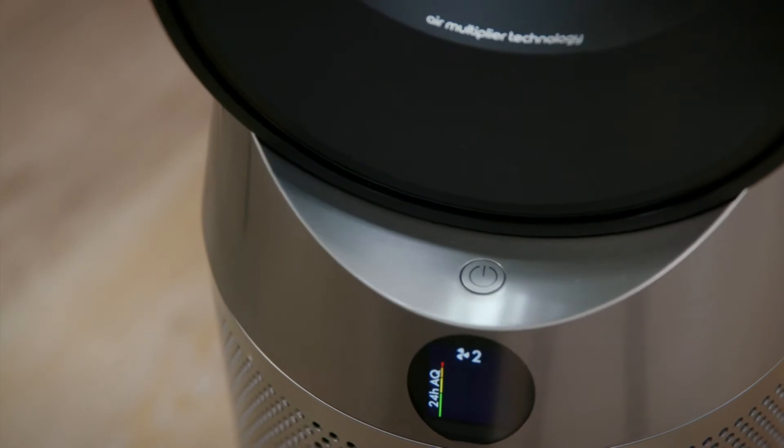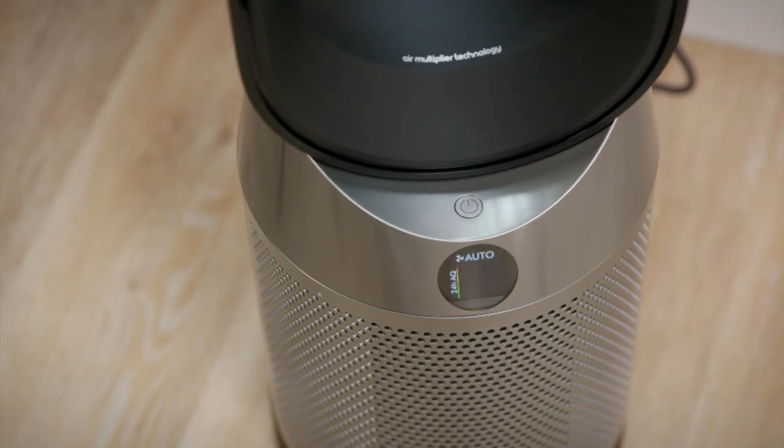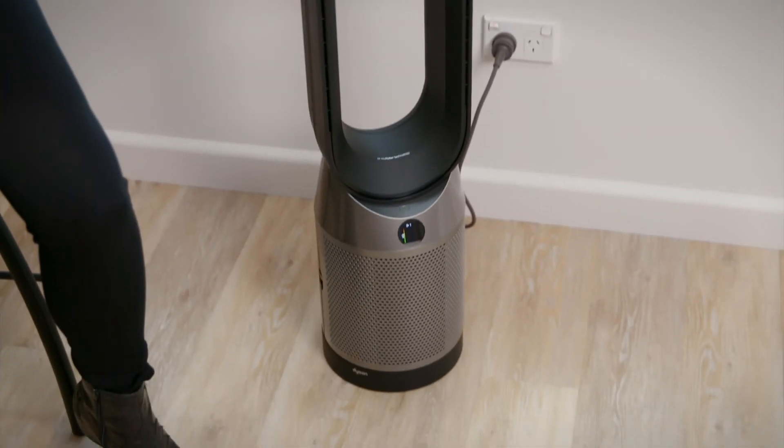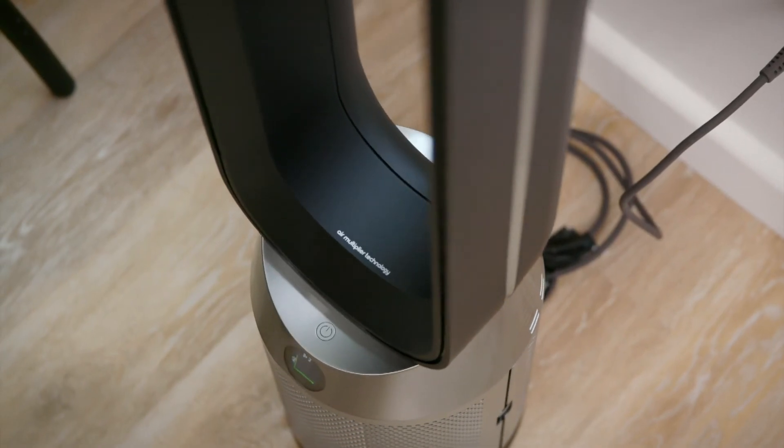Removing dust, gases, and particles can help people suffering from asthma, allergies, and lung issues. Dyson's purifiers are a convenient way to deal with airborne dust in your house with just the flick of a switch.